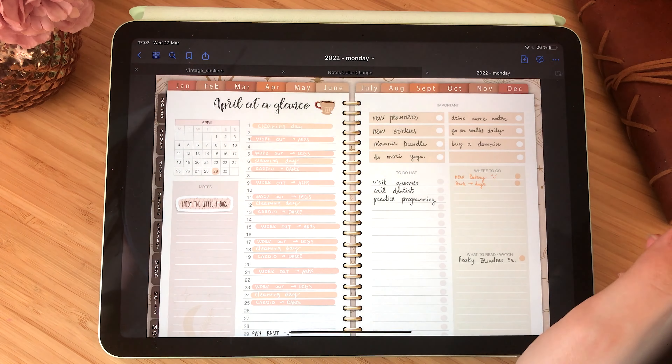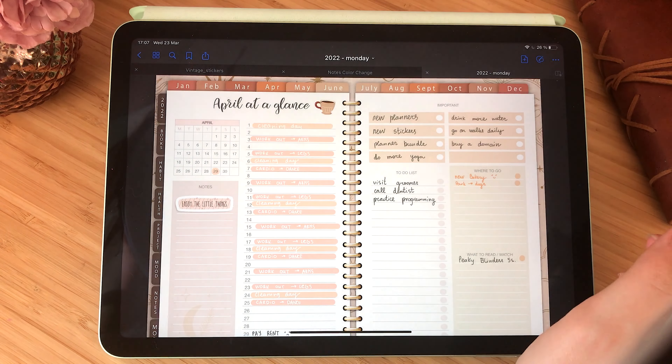And that's it! I hope you liked the planning process. If you liked the video, please give it a thumbs up and subscribe. All the items you saw in the video can be found in the shop — the link is in the description below. Thank you for watching and I will see you next time, bye!